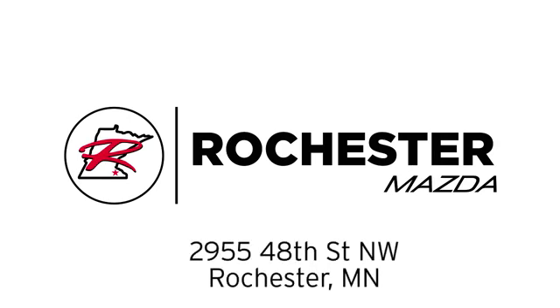Bottom line, we are conveniently located at 2955 48th Street Northwest in Rochester, Minnesota.